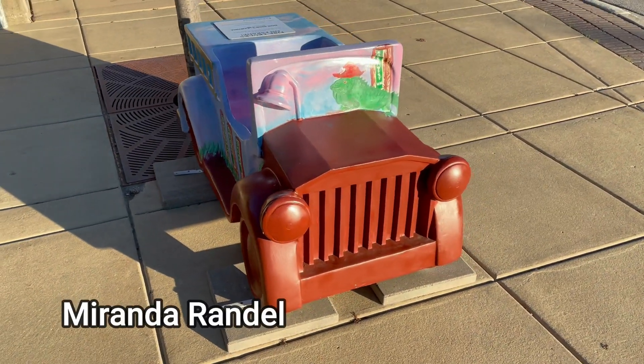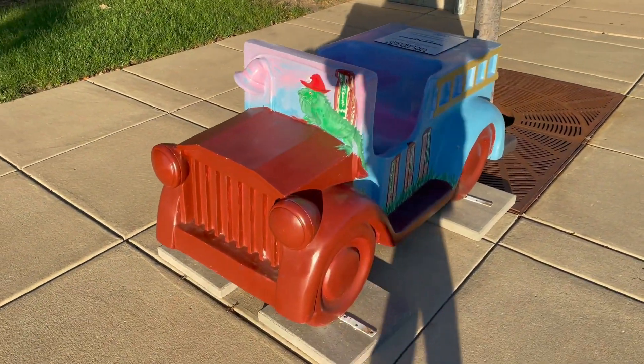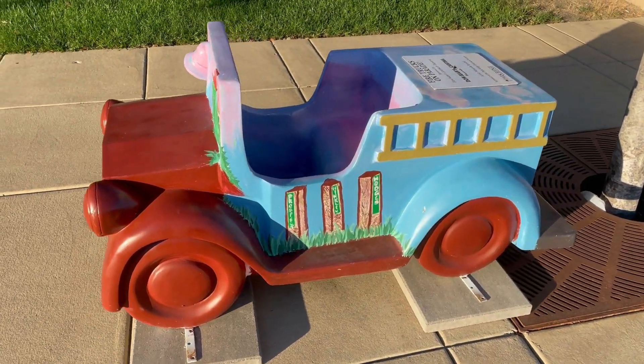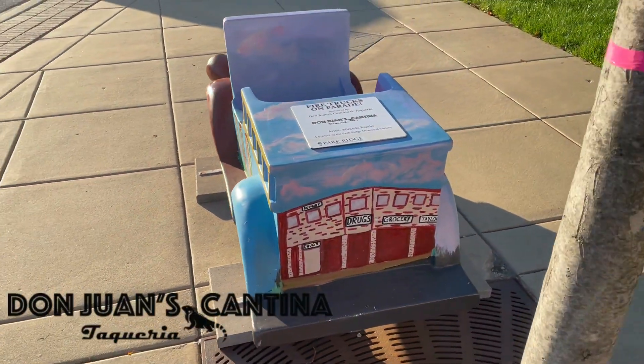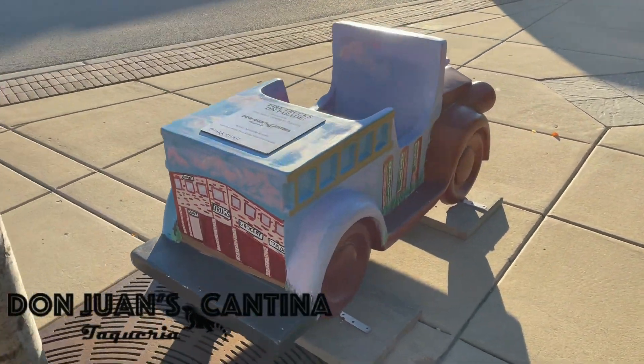Miranda also painted the truck camped at the Park Ridge train station. Park Ridge's vertical cement pillar street signs are unique and have been a fixture in town for many generations. Lots of our streets bear the names of early Park Ridge settlers. Thank you Don Juan's Cantina for the sponsorship and giving Miranda the chance to bring this truck to life.